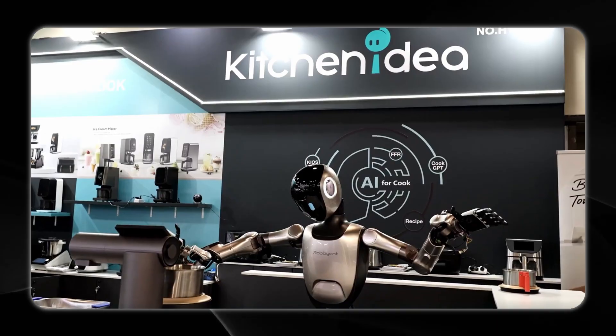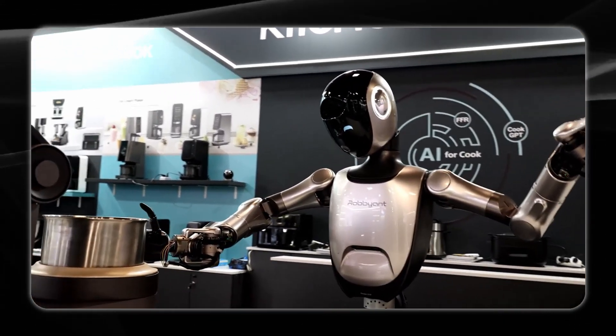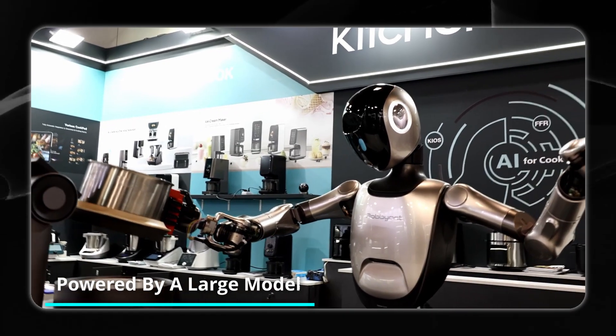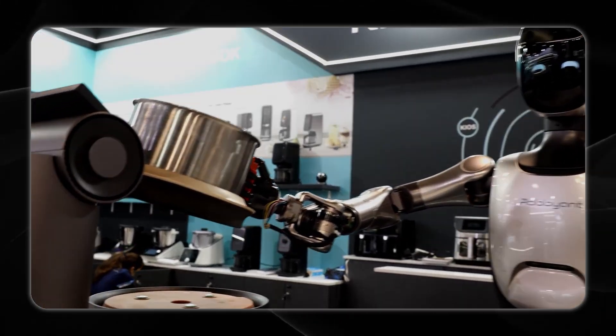In the booth, R1 autonomously plans and executes cooking tasks such as grasping ingredients, operating cooking equipment, and preparing meals. According to Robbie Ant, R1 is powered by a large model for embodied AI that enables sophisticated end-to-end long-horizon task planning.